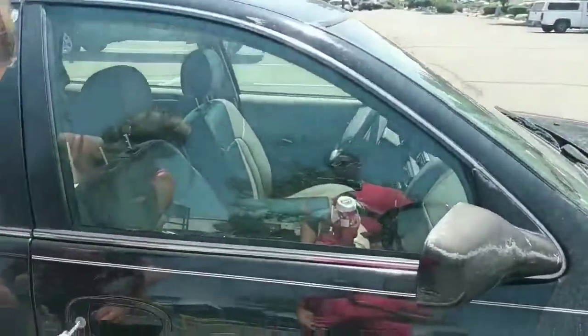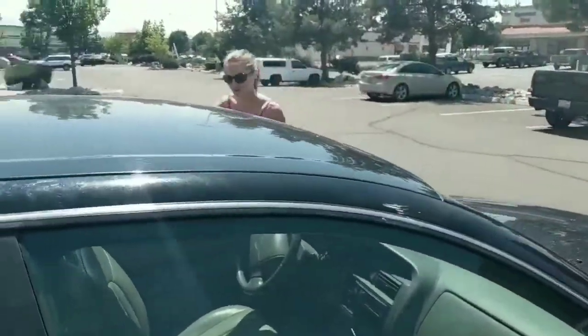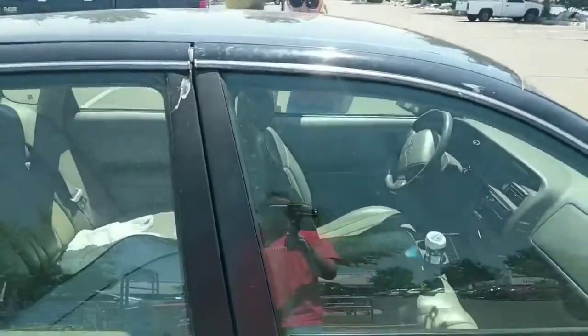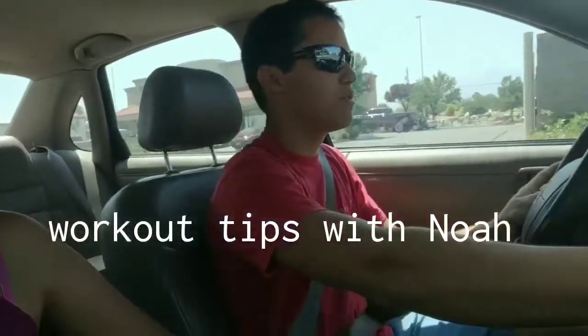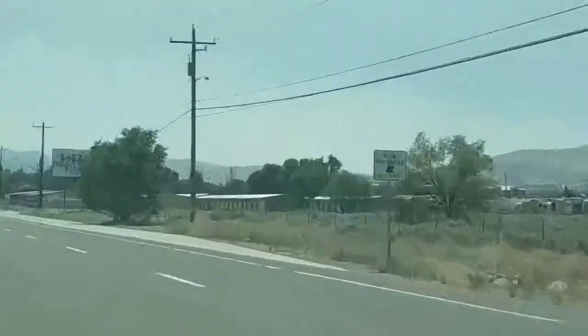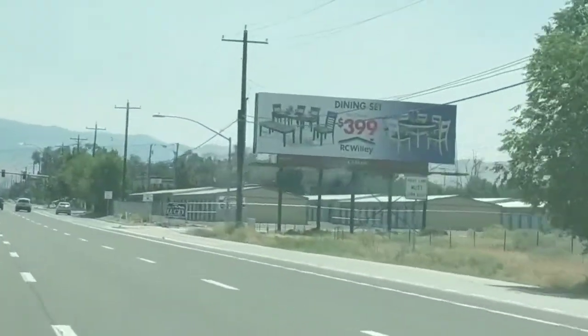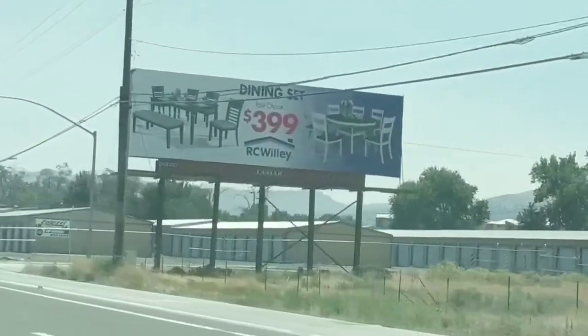When unlocking a car, you want to make sure you're unlocking it to the right side — we need all the doors unlocked. When you deadlift, you lift with your back, so if you deadlift regularly you won't hurt your back when lifting stuff. There's a billboard up here and it says dining set for $3.99 — great value. RC Wiley! It's closed today though. Sponsor me, RC Wiley!